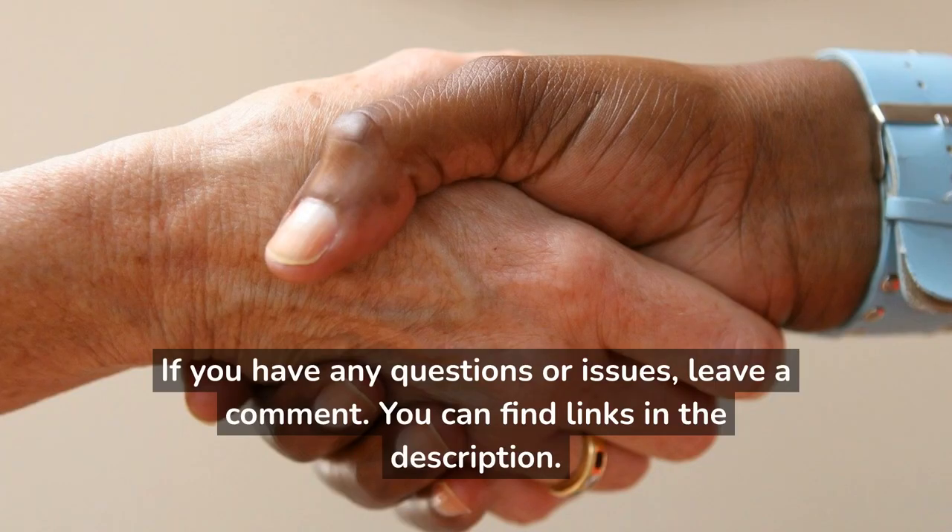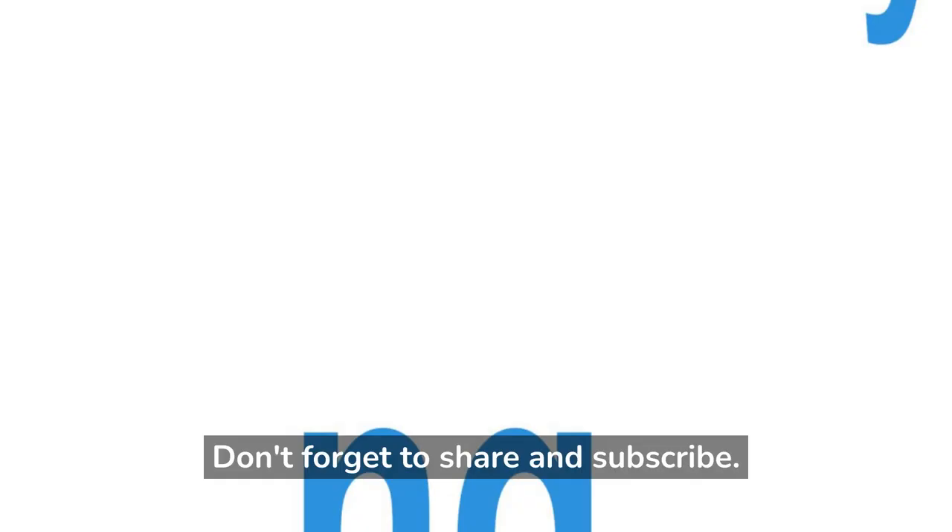If you have any questions or issues, leave a comment. You can find links in the description. Don't forget to share and subscribe.